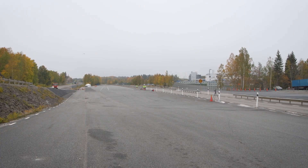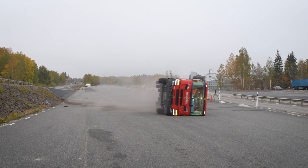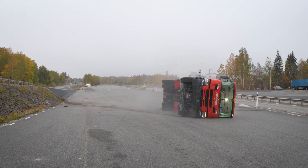The most advanced full-scale crash test that we perform is the rollover test. Each full-scale crash test is the result of careful planning — it can take up to months, even a year, for each test. Our aim is to perform a rollover test as close to a realistic accident as possible.